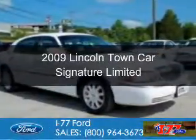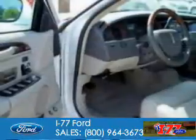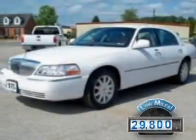This is a used 2009 Lincoln Town Car. It's powered by rear wheel drive, a 4.6 liter 8 cylinder engine, and a 4 speed automatic transmission. With fewer than 30,000 miles, this vehicle has a long road ahead.